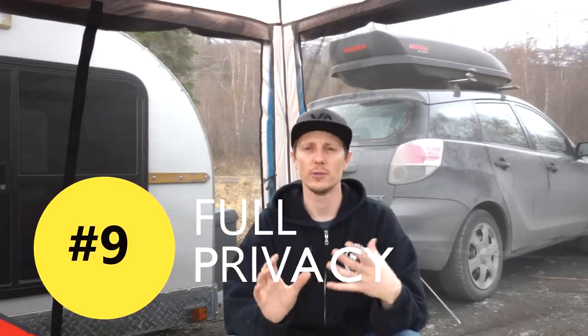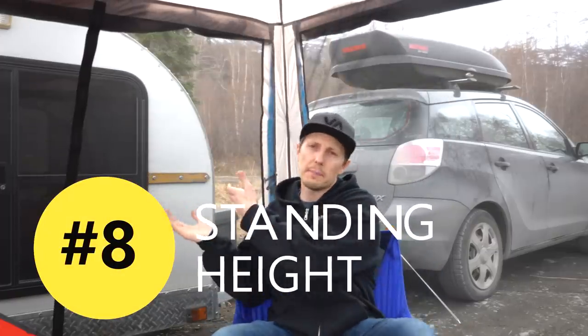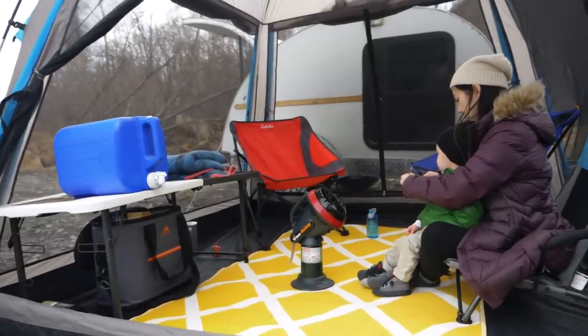This tent also has the ability to give us some privacy. We can take down all four walls, and that gives us the ability to change our clothes. You can stand up in this tent — it's about six feet tall, which is great because that's kind of the issue with the teardrop: where do you go to the bathroom, where do you change your clothes? When you can get right into this tent from the teardrop because there's two entries, you can come in here and do all that. It's really just an extension of the teardrop — it's your outdoor living space.